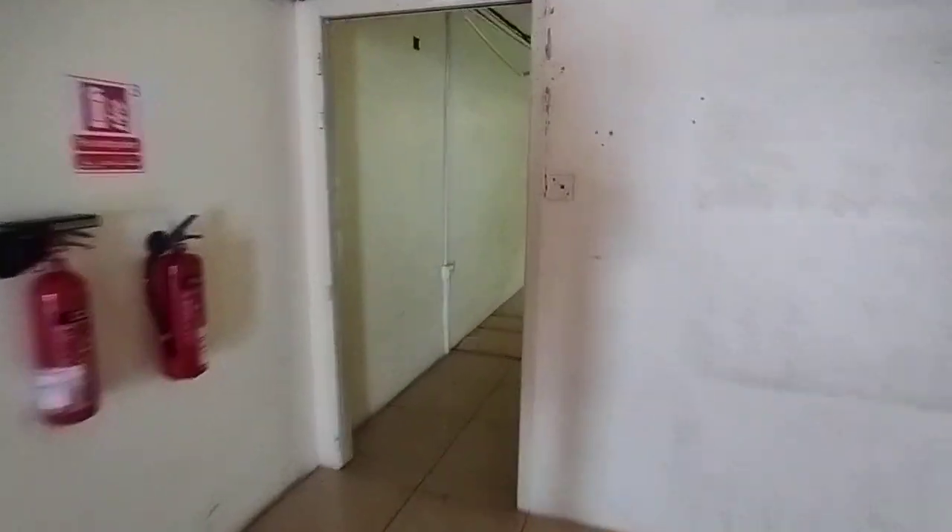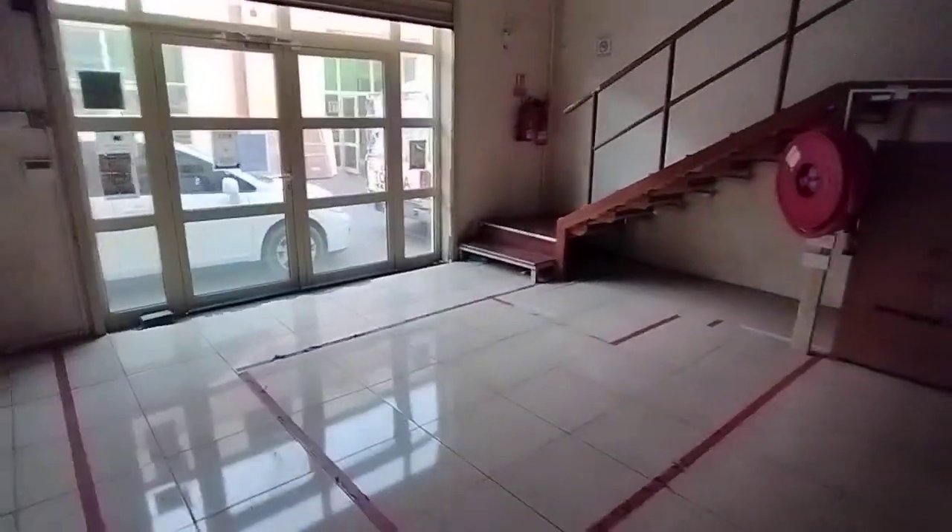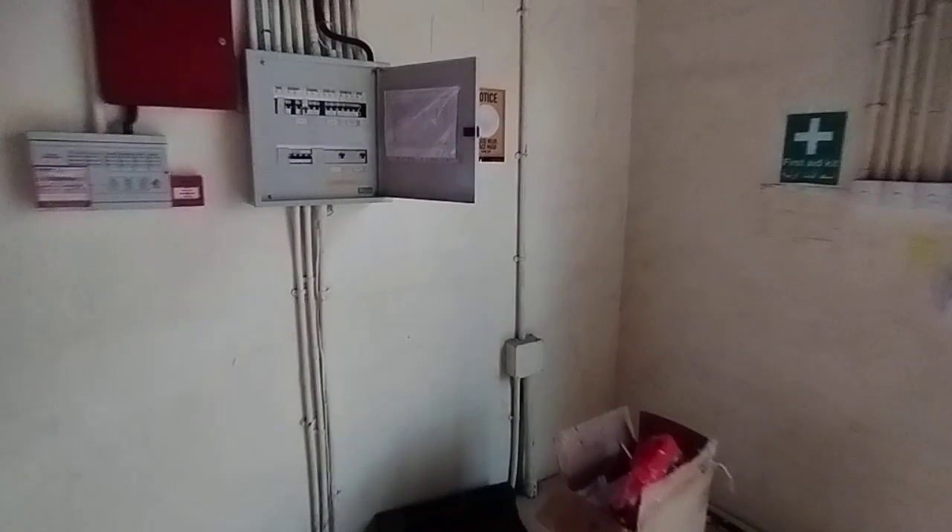Next we are going to the mezzanine floor where we can see the office spaces. You can see the power supply here — it has 8.5 kilowatt power. Now I am going up to the mezzanine to show the offices.